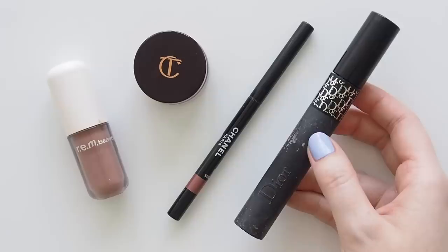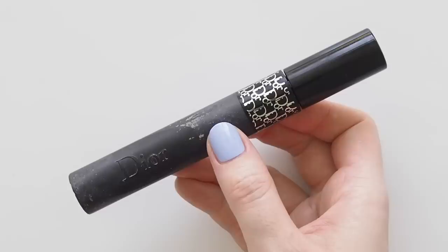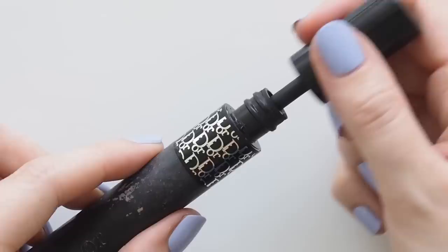No new mascara experimentation for the year yet — still the same Dior pump and volume mascara from my 2022 favourites. She lengthens, she separates, she has oomph without being too much during the day, or you can keep layering to pump up the volume.